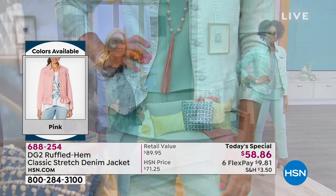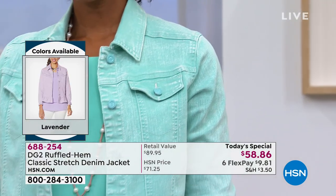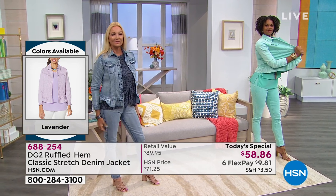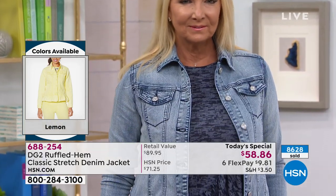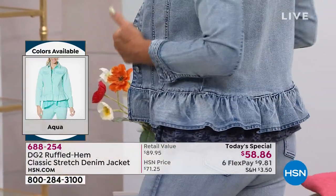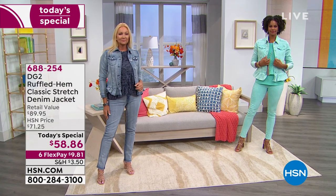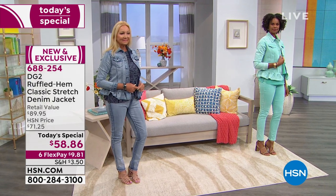The style and colors are just delicious. At that today's special price of $58.86, it's easy to understand why — 8,600 already ordered on the day. Grab yours while we have them. It's so rare for Diane to feature a jacket, especially a denim jacket, as a today's special — maybe once a year at the most. This one came back by customer request. You all went so bonkers for it when we first launched it that we heard you loud and clear.